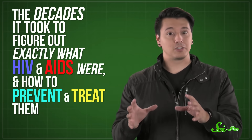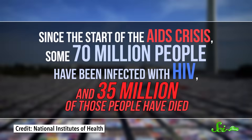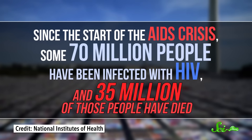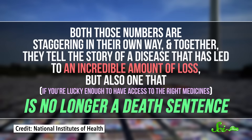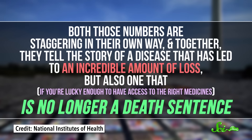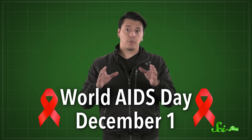Here at SciShow, we talk a lot about the fascinating, complicated, and often very weird stories of discovery and collaboration that led to the science we know today. But one of the strangest is something we haven't covered in much detail before, and it's a biggie: the decades it took to figure out exactly what HIV and AIDS were and how to prevent and treat them. So in honor of World AIDS Day on December 1st, we want to tell you that story.